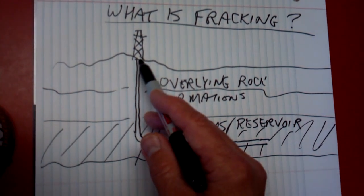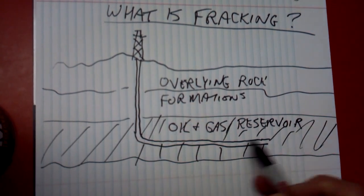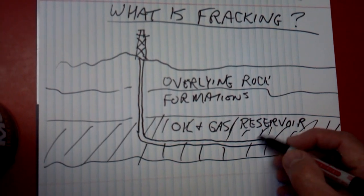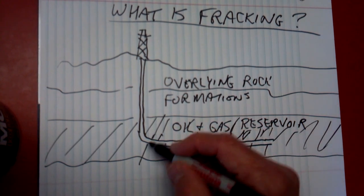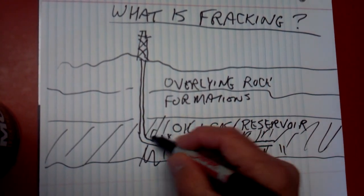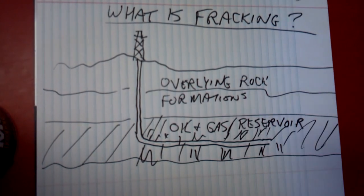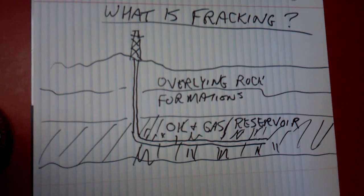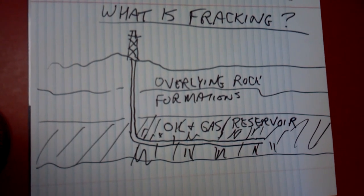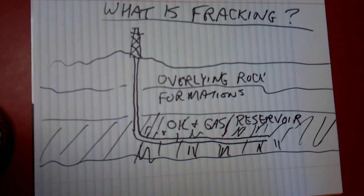What modern operators do is pump large volumes of water and sand into the formation, where it actually cracks the rock open into a whole bunch of tiny fractures. The sand goes into the fractures to prop them open, and then the water is pumped back out, leaving the reservoir permeable to the oil and gas to come up to the wellhead.